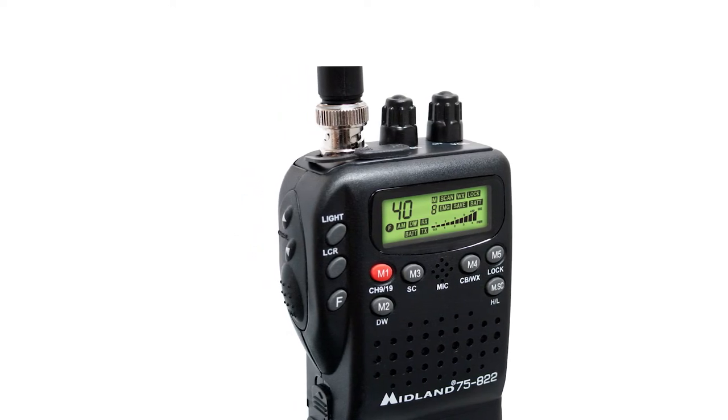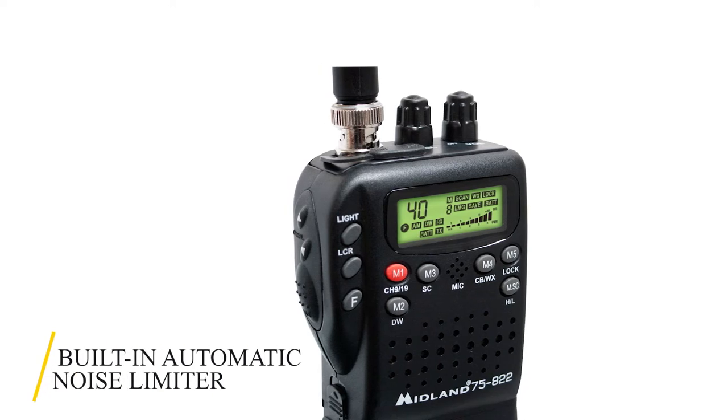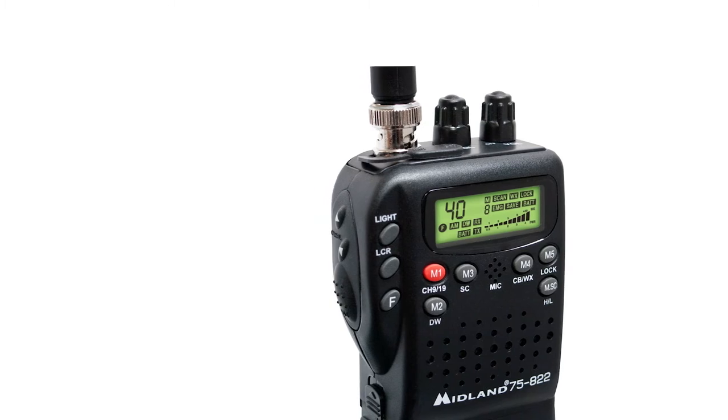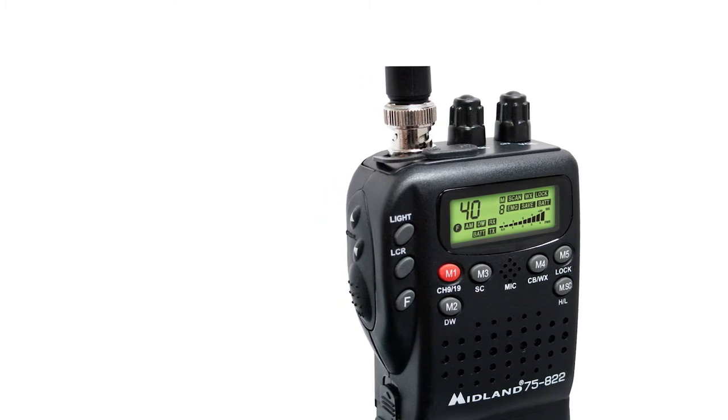This handheld CB radio is fitted with a built-in automatic noise limiter to enhance reception for weak signals. The ANL squelch control further minimizes background noise, and this ensures you get crystal clear communication.